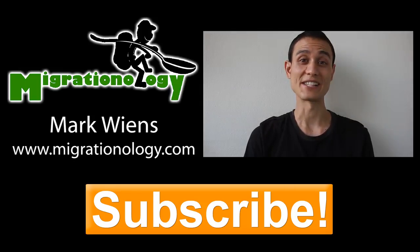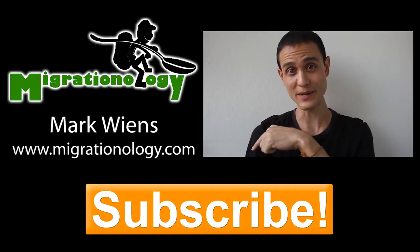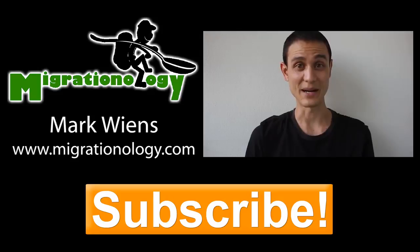Hey everyone, it's Mark Wiens here. I just wanted to say thank you very much for watching this video. Please remember to give it a quick thumbs up. I've got a bunch of travel and street food videos coming up that you're not going to want to miss, so go ahead and click that big orange subscribe button so you don't miss my upcoming videos. Thanks a lot and see you soon.